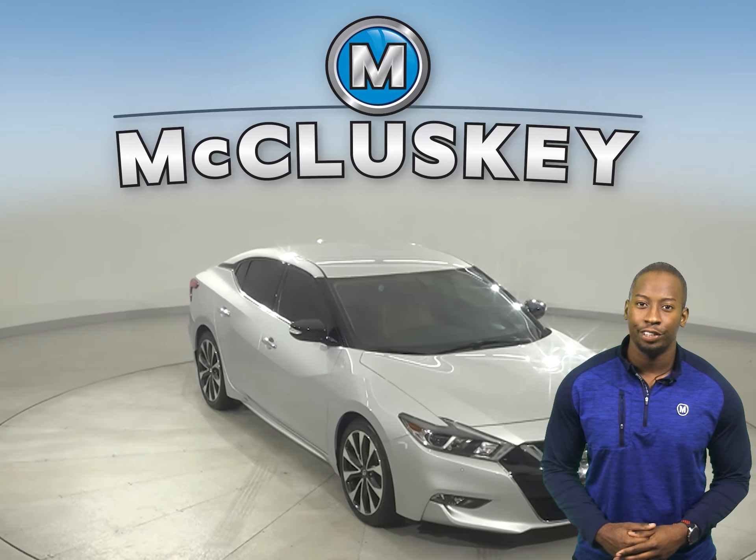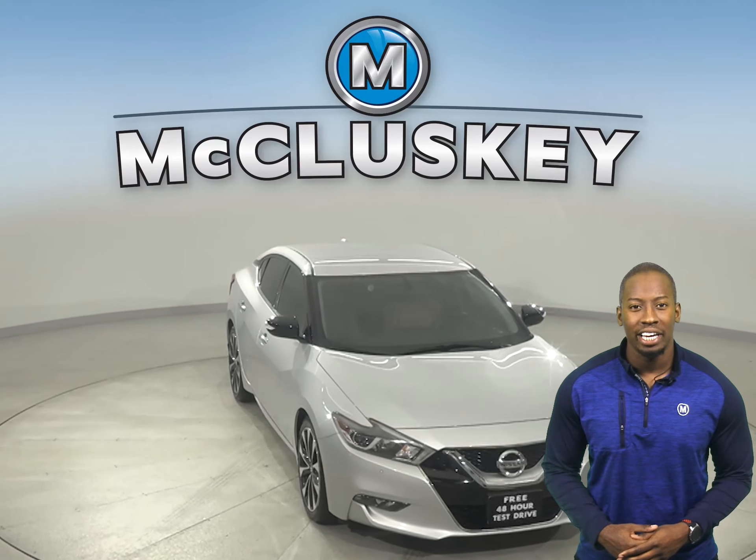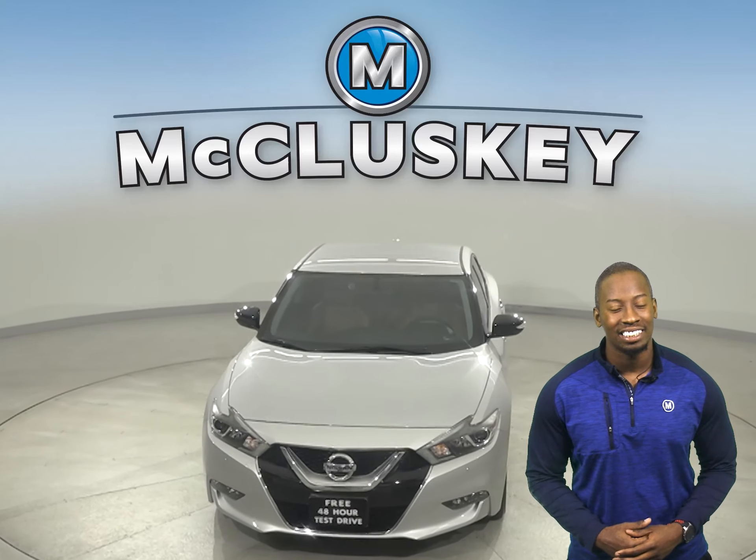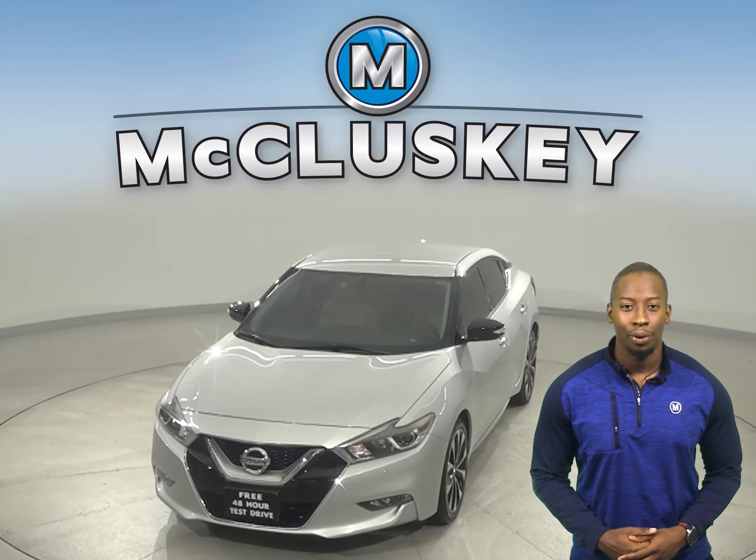Come on down today and try this vehicle with our free 48-hour test drive. It's passed our 172-point inspection and is more than ready to hit the road.